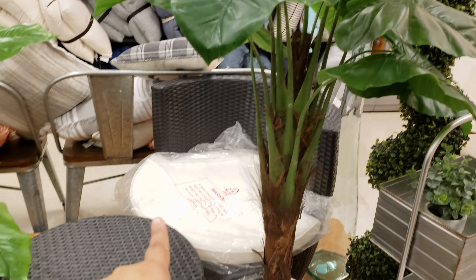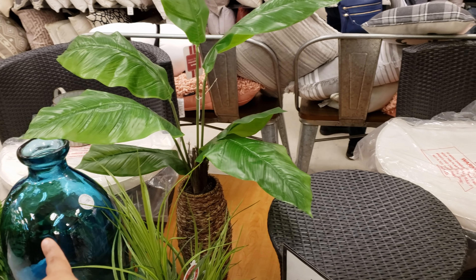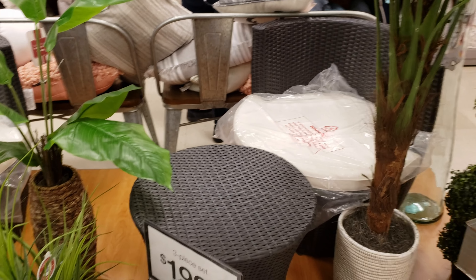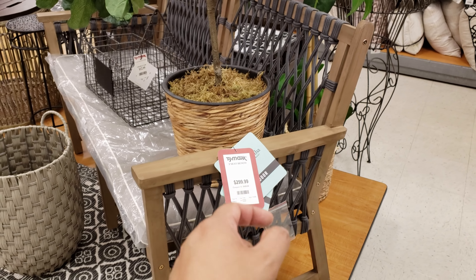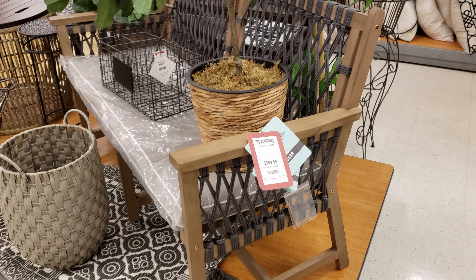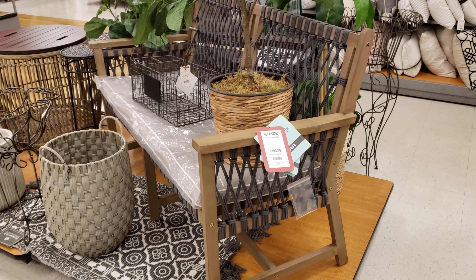So the set right here — one, two, and three for $200. Was it by Nautica? I think it's Nautica. So this bench is going to be Martha Stewart for $300. It's an interesting use of paracord, isn't it?